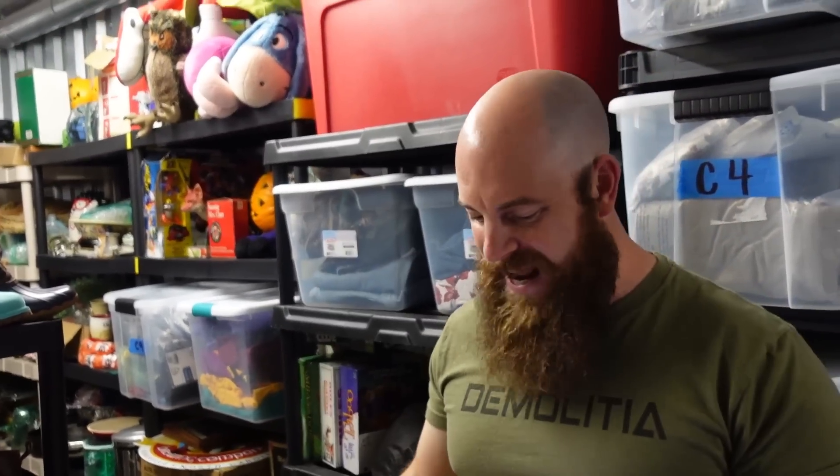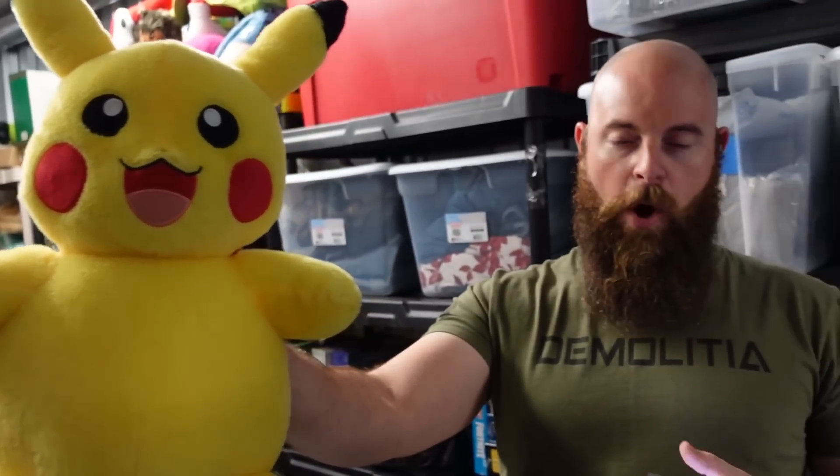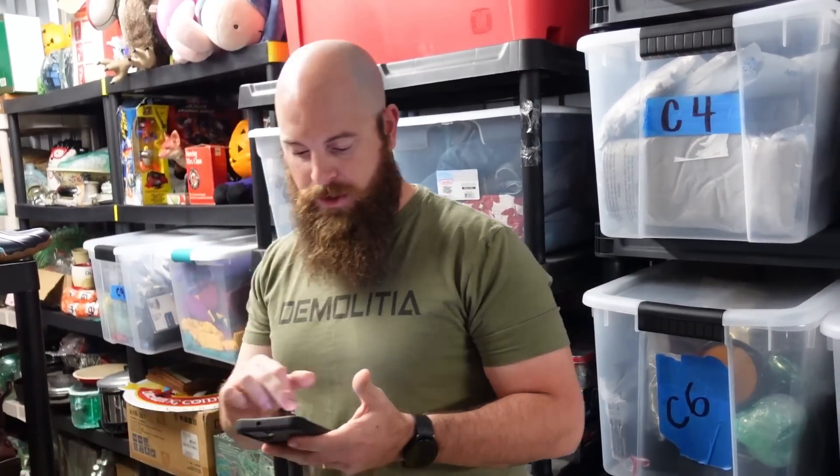A Hooters uniform, size small, sold for $19.99 plus shipping. We also had a viewer sale — Kathy is back, buying the Build-A-Bear Pokémon Pikachu. That is heading your way, Kathy — thank you so much for your support. That's a good-looking Pikachu!